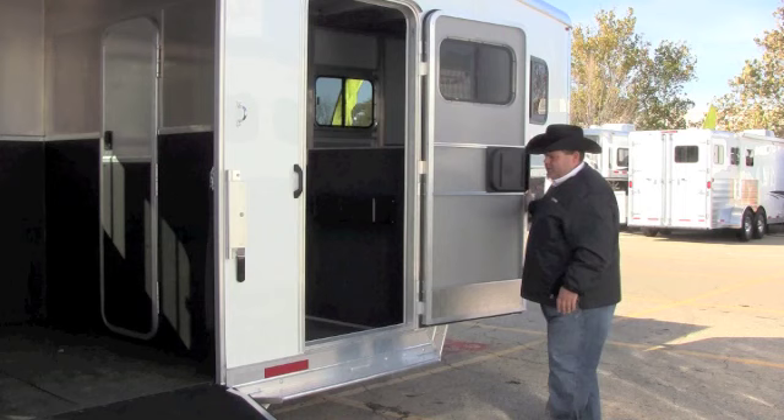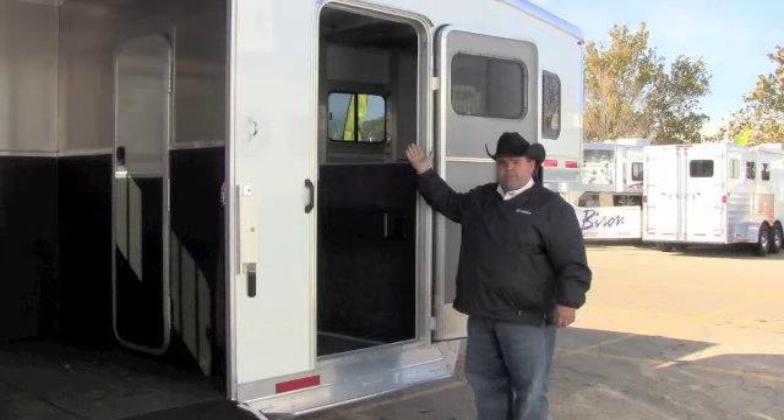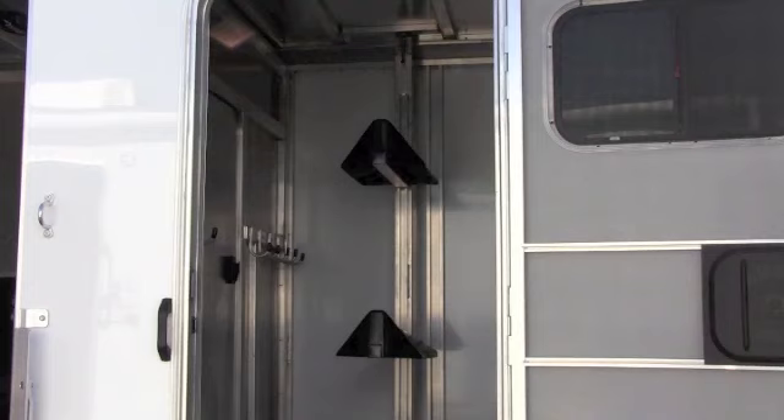The interior of the trailer also features a two-stack saddle rack standard, along with brush box and bridle hooks, along with the crank-up vent in the dressing room.